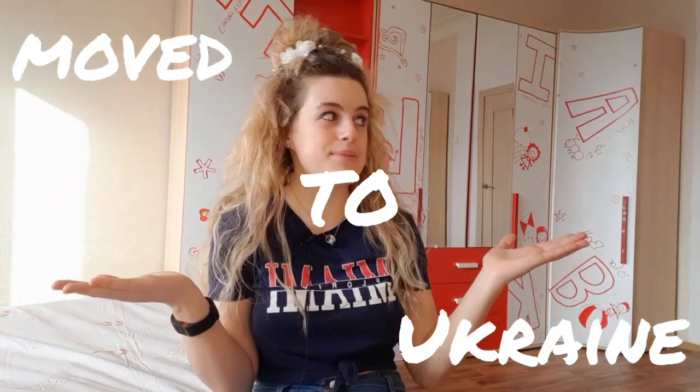Hey guys, welcome back to my channel. I'm Amy Anna, nice to meet you. I finally moved to Ukraine - this is my new bedroom in my new apartment and it's huge! I've decided to split this into two vlogs. The first is all about how to get to Ukraine easily, being picked up from the airport with Medlink, and the second vlog will be about moving into my accommodation and getting settled in.